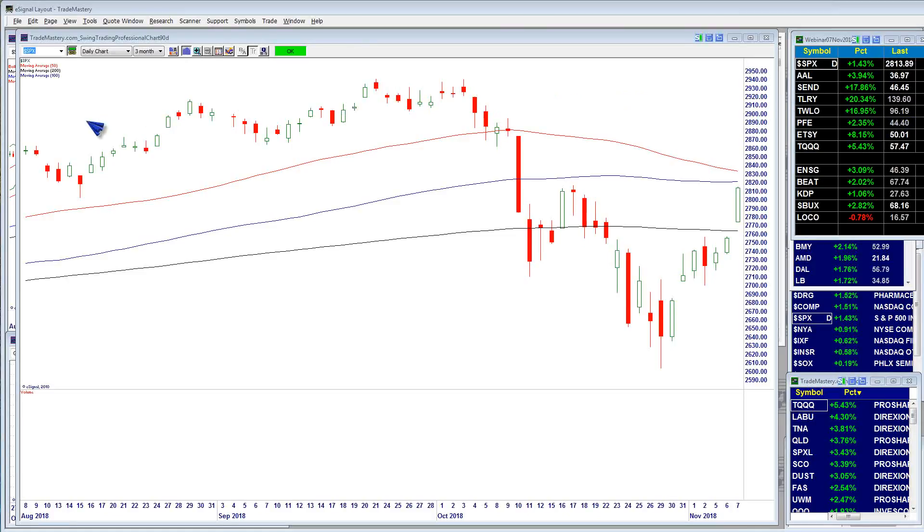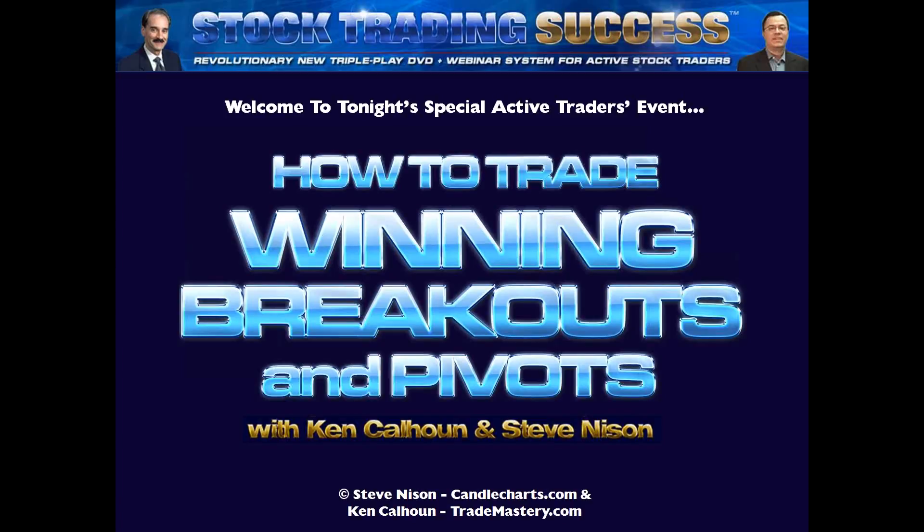Hey, good evening, active traders, and welcome to tonight's special event. I'm Ken Calhoun, joined with my longtime colleague Steve Nissen from CandleCharts.com with a special episode of How to Trade Winning Breakouts and Pivots. Steve, it's great to have you here with us tonight.